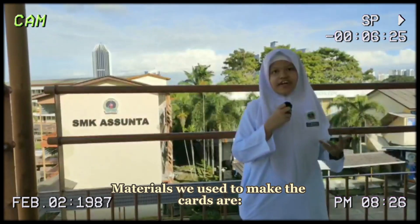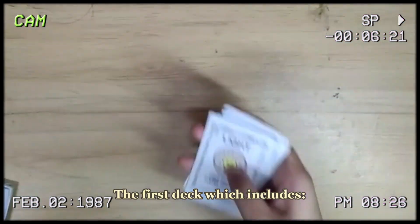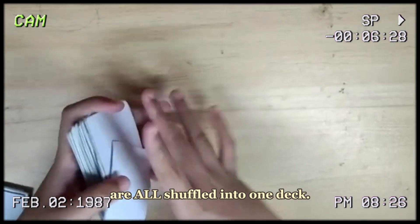The materials we use to make the cards are gold flash cards, printer paper, and a hot glue gun. Step 1: The first deck, which includes wild cards, periodic table cards, and scientific cards, are all shuffled into one deck.